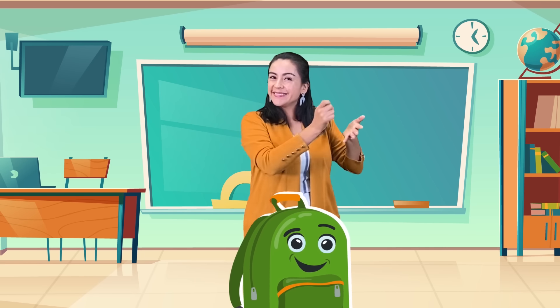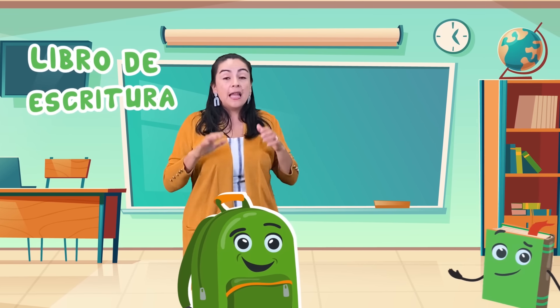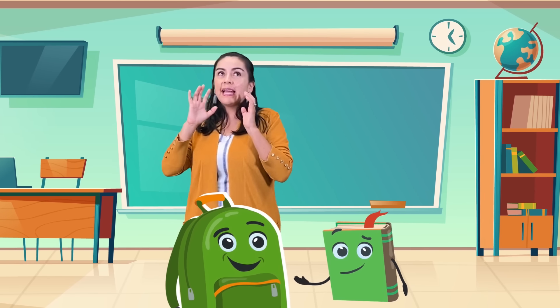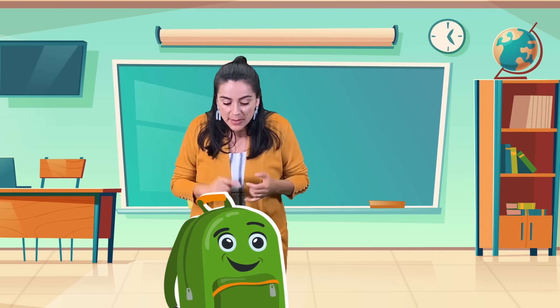Y el papel para escribir, o para dibujar. No sé. ¿Qué más necesito? Libro de escritura — my writing book. Sí, libro de escritura. Muy bien. Aquí está mi libro de escritura. Excelente.